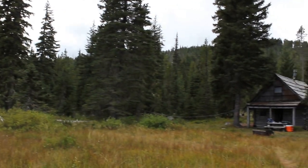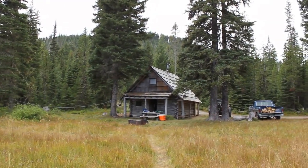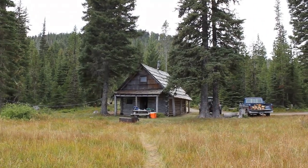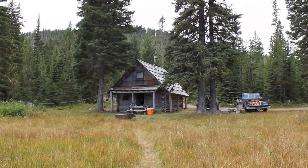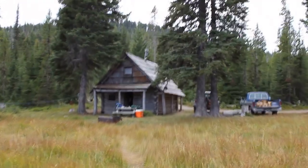Here at Olalee Meadows, there's an old historic cabin available for use on a first-come, first-served basis. If you can't get the cabin, there's also campgrounds.